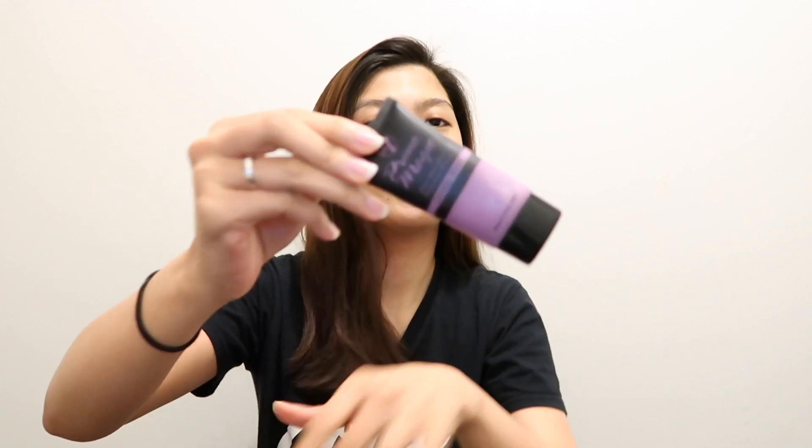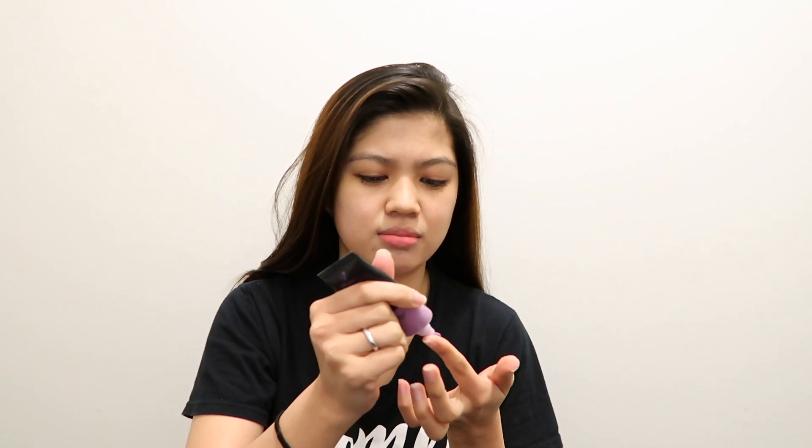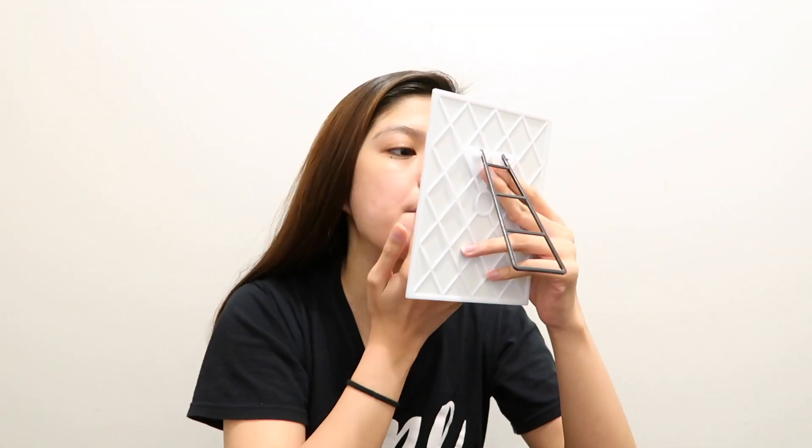Okay, next we're gonna use this one — it's a primer. I don't usually use primer before; I just started recently. And then this one was on sale, and it's so smooth! Give it a try — so far, let's see. Yeah, it feels so good, it's so smooth.